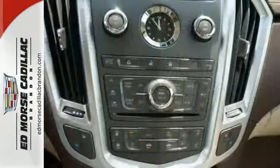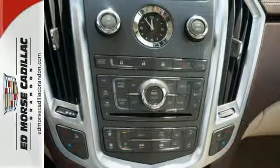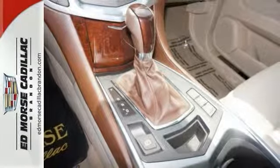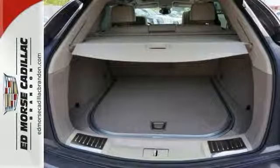This one's a great deal at this price. Own a great vehicle that was only owned by one driver before you. With just under 31,000 miles, this vehicle hasn't even been broken in yet.